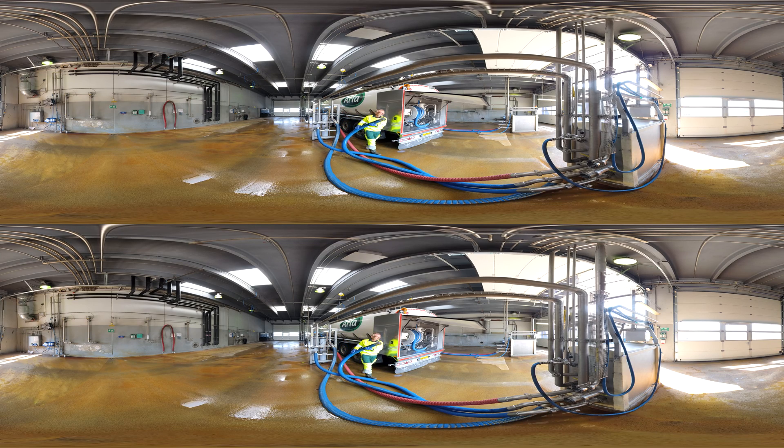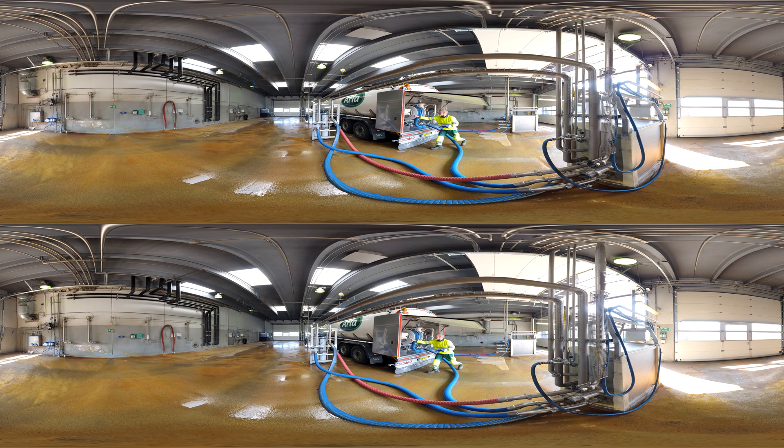You need to optimize the energy use in the production first before looking into optimization in the utility systems. This is the milk reception area, the first step of the production where milk is received from the local farmers. There is a huge potential for energy savings here with temperature control. A few degrees Celsius difference in cooling demands can result in a big difference in the energy usage. For example, if the cooling supply is a few degrees Celsius lower than required, this would increase the electricity consumption by 6% for the cooling compressors.